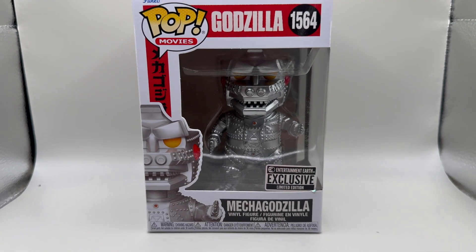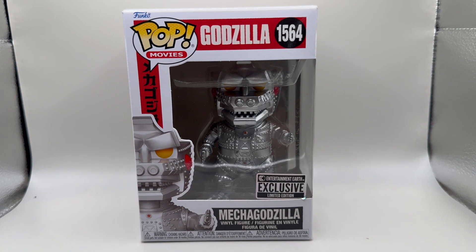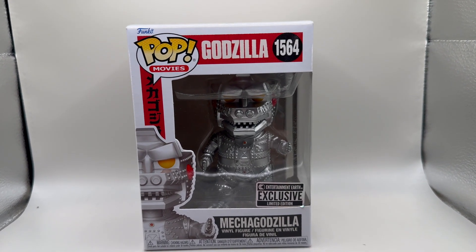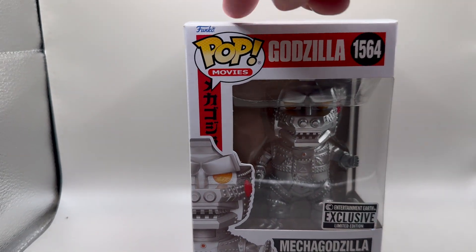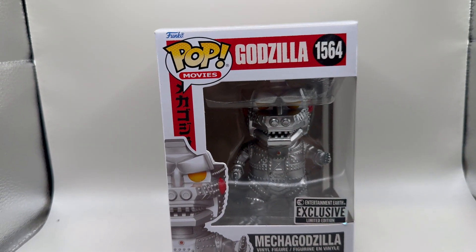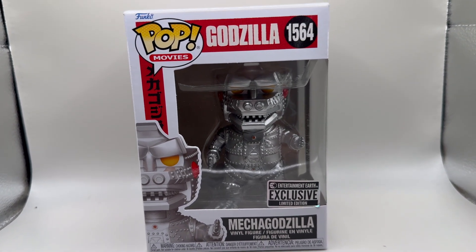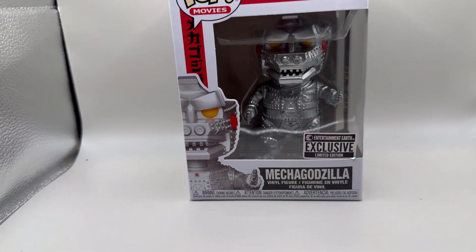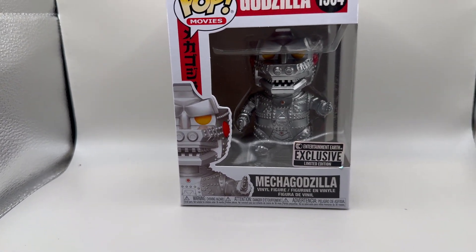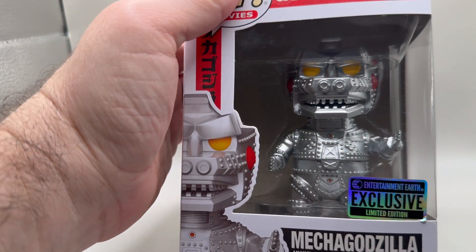Look what I got for you this week in an unboxing video — this is MechaGodzilla, a MechaGodzilla Entertainment Earth exclusive Funko Pop. It's a Pop Movies. I didn't get this from Entertainment Earth though; I got this at Books A Million, which I'm assuming has some affiliation because they always have Entertainment Earth stuff. Did Entertainment Earth buy them? I honestly don't know the answer to that.